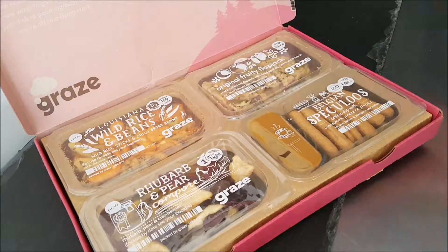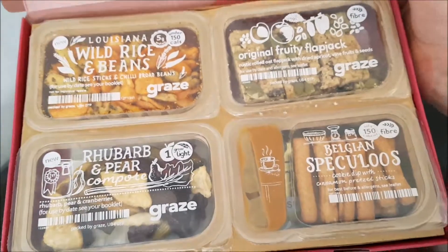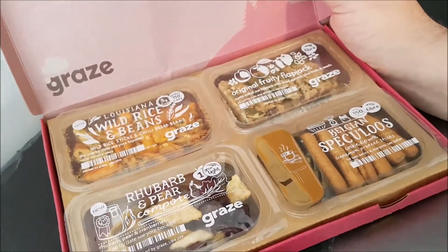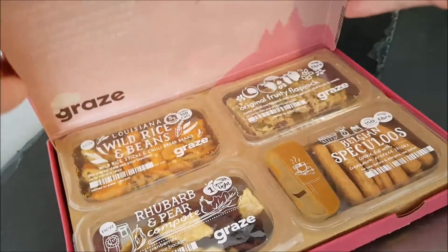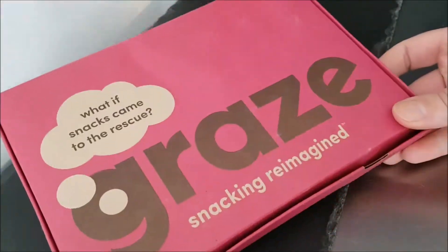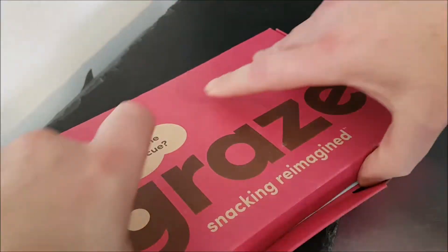It's fantastic — what a lovely selection! What am I looking forward to most? I really like rhubarb so I'm looking forward to that. Also looking forward to the Louisiana wild rice and beans. I'm looking forward to all of them! I will be reviewing all of these individually.